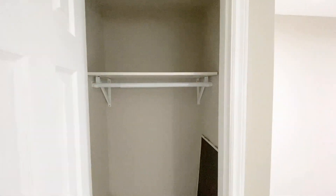As we can see here, as you first walk in, we have this closet space here. We have this nice flooring.